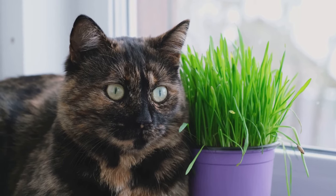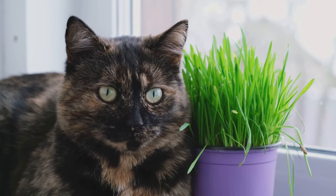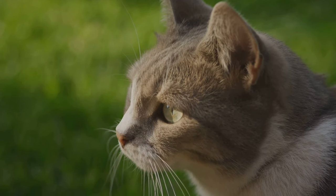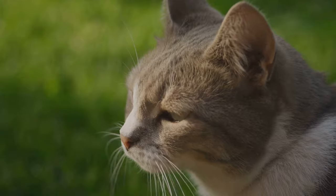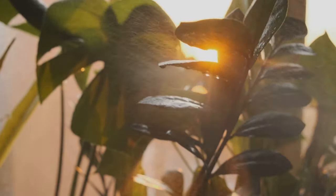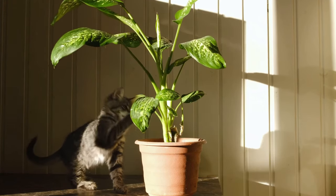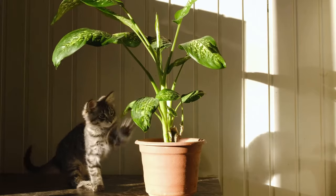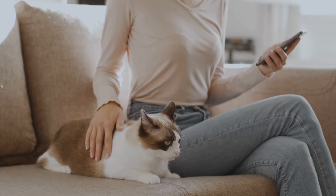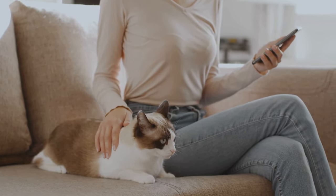Each of these plants carries toxins that can cause anything from mild irritation to serious health issues in cats. Knowledge is power, and being aware of these dangers is the first step to ensuring your pet's safety. We've also shared some safe alternatives to those toxic houseplants. So don't let fear keep you from enjoying the beauty of nature indoors.